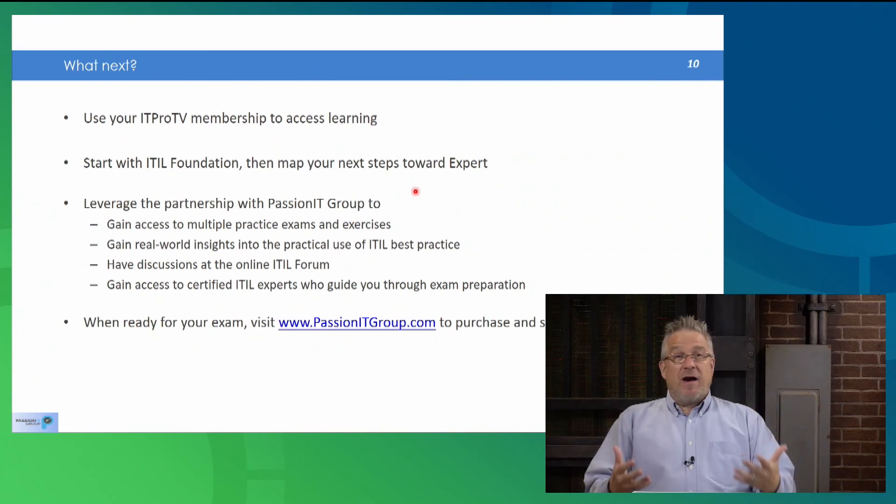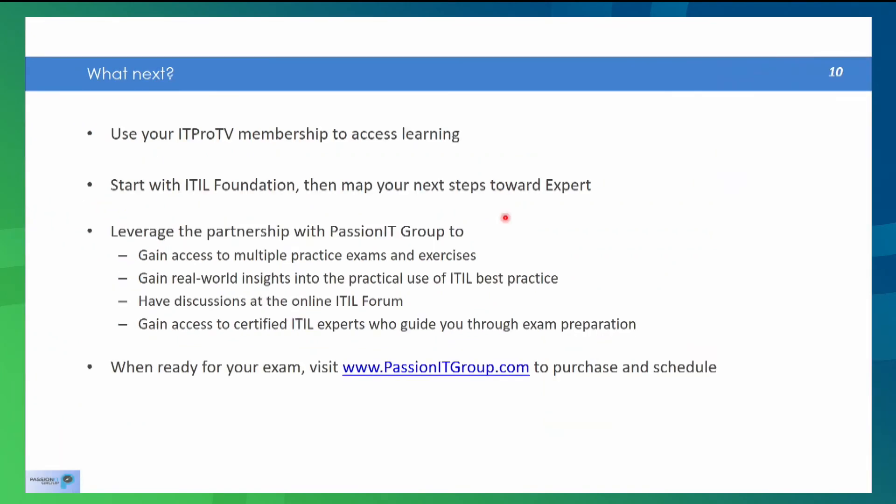Use your ITProTV membership to access learning, of which there are plenty of options available. Remember, you have to start with ITIL Foundation — not just because the accrediting agency says so, but because you need a foundation before moving forward. It would be very hard to move forward at intermediate levels without having the foundation firmly built. Then leverage the partnership with Passion IT Group, the accredited training organization partnered with ITProTV to deliver this learning. They live and breathe ITIL and provide access to multiple practice exams and real-world insights.